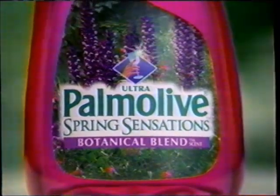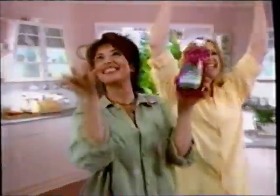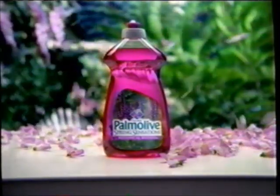With Palmolive Spring Sensations, spring is in the air. Botanical blends — so fresh. It's springtime every time you do dishes. Palmolive Spring Sensations: spring is in the air.